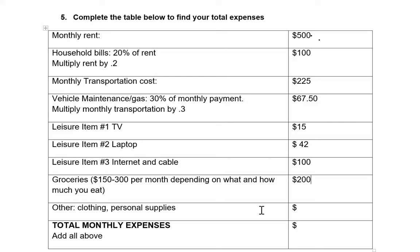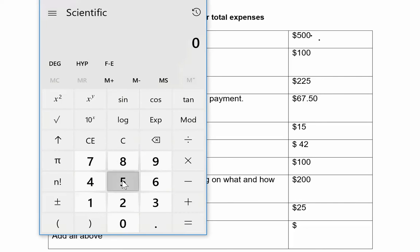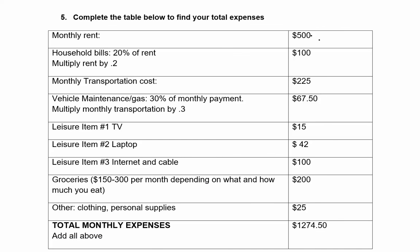Right now I don't think I'm going to spend much on clothing and personal supplies, but I will need things like shampoo and soap, so let's put down $25. Now I need the total — let's add all those expenses: $500 plus $100 plus $225 plus $67.50 plus $15 plus $42 plus $100 plus $200 plus $25. That means my total expenses are $1,274.50.